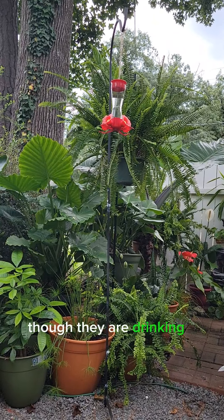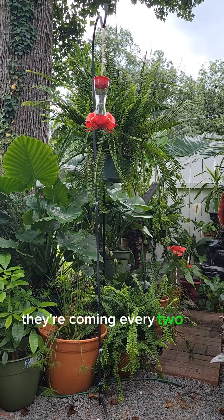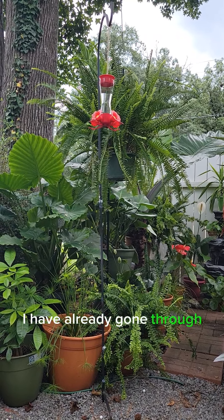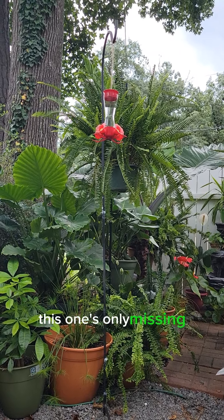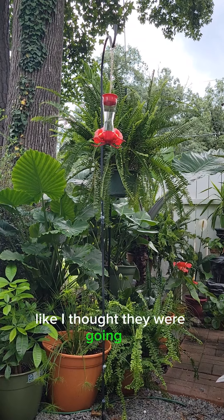Though they are drinking it, my feeder is just not populated like it usually is. Instead of every like 30 seconds, they're coming every two or three minutes or maybe even longer. Usually by this time of day I've already gone through one full feeder and refilled it, and as you can see this one's only missing maybe an inch of the nectar — so they definitely don't care for the stronger mix like I thought they were going to.